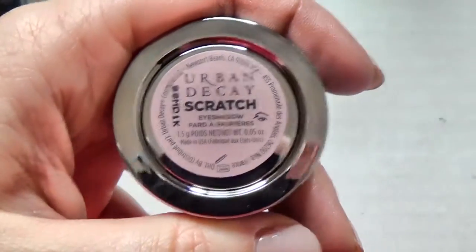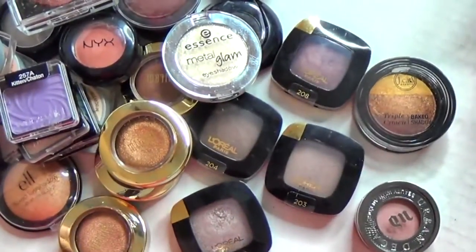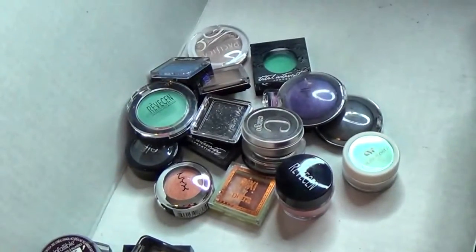That covers all of the single eyeshadows. I did keep a fair amount for now and may end up paring this down further. These are the ones I'm passing along, and that little one I'm throwing away because it's annoying. Let's move on!